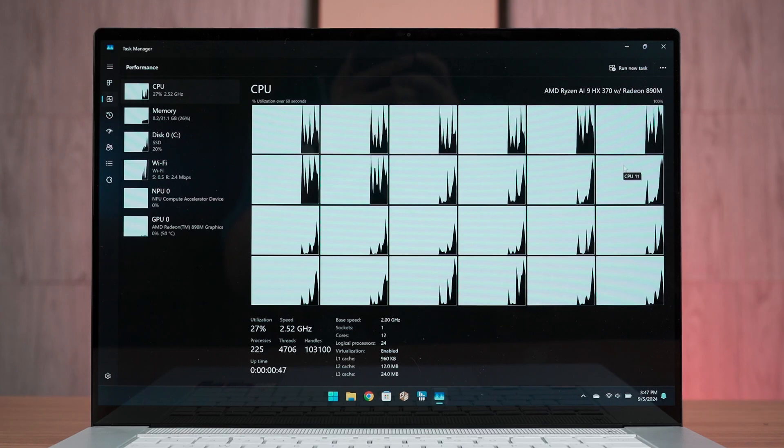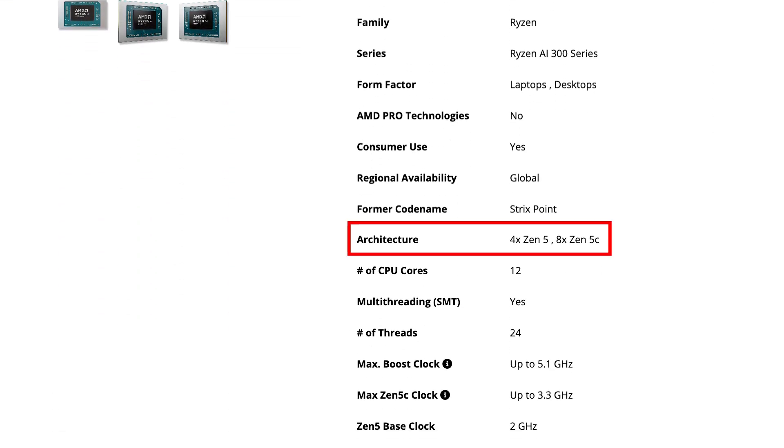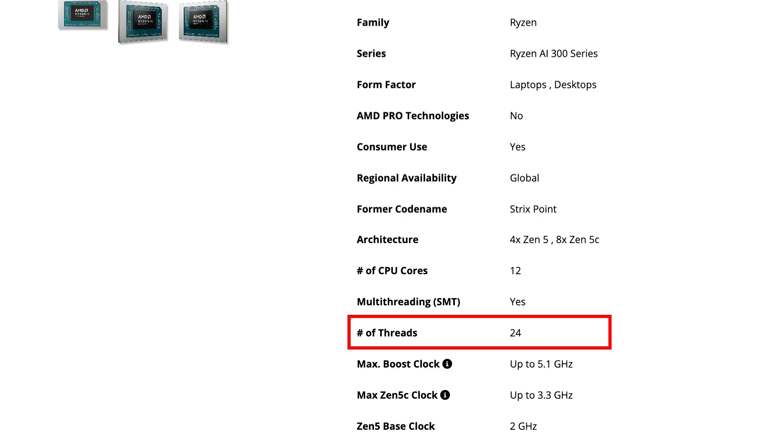The ZenBook S16 is equipped with the AMD Ryzen AI 9 HX370, which comes with 4 Zen 5 Cores and 8 Zen 5C Cores, and it also has simultaneous multi-threading — that means 12 cores and 24 threads.